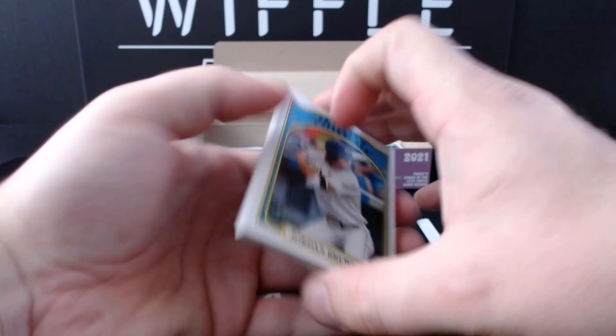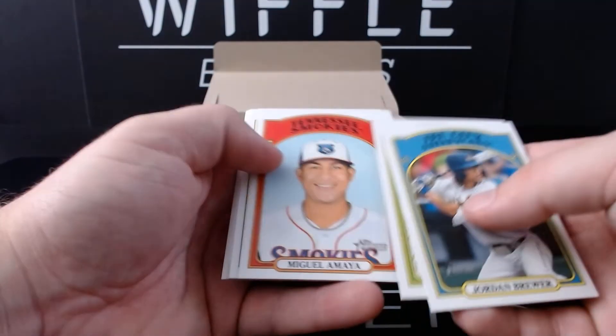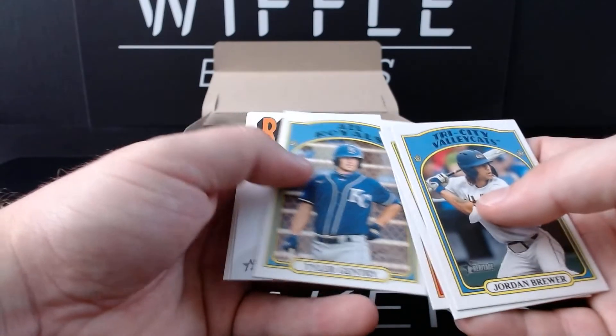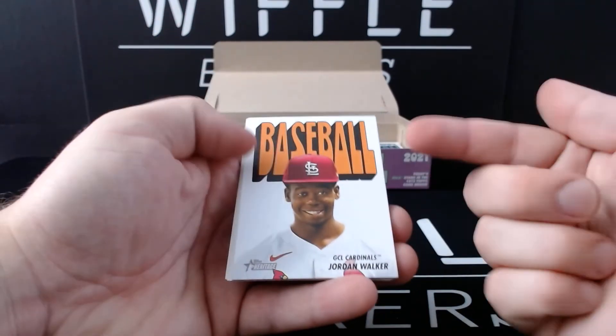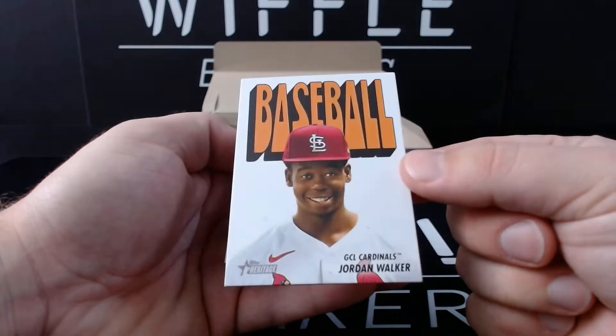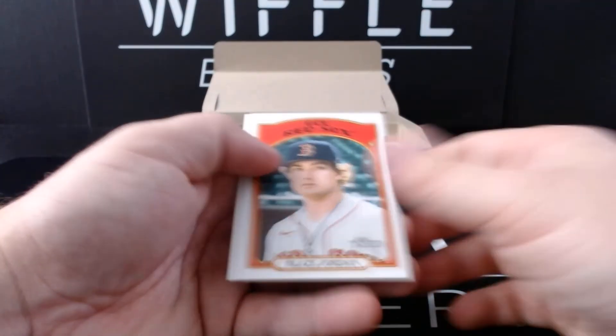What auto do you not have to buy later that you just pulled? Spencer Torkelson. Jordan Brewer, Hunter Bishop, Miguel Amaya, Tyler Gentry, Jordan Walker. These look like the packs — I assume this is some type of pack insert. TPCC — I got to look at a pack. Blaise Jordan, Wuston Wells, and Grant Levine.